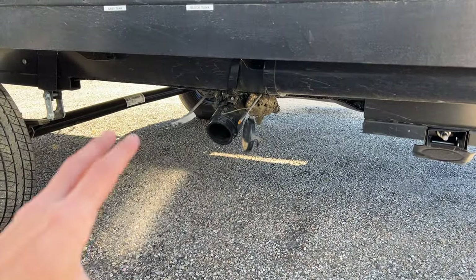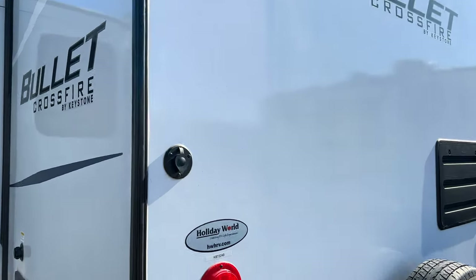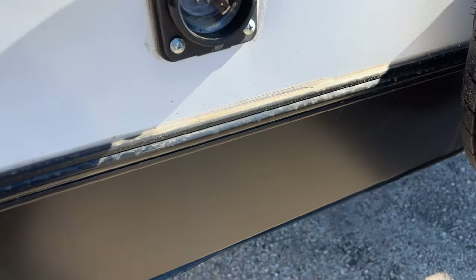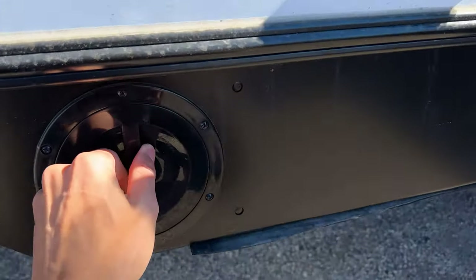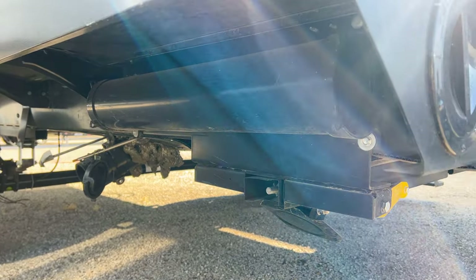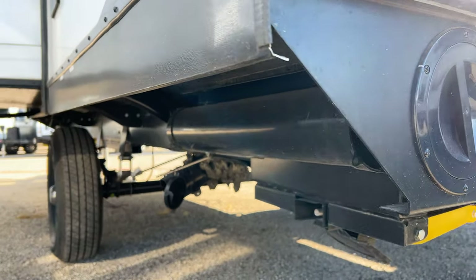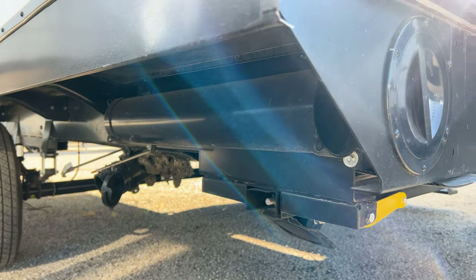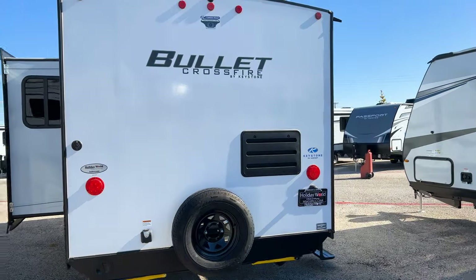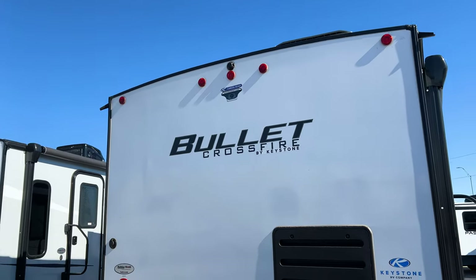Underneath the trailer, your black and gray tanks both drain from one spot behind the axle. On the back side there's a satellite connection for a portable ground satellite, a 30-amp power plug, and a sewer hose storage compartment behind the axle — a designated spot instead of stuffing it in the bumper. There's also backup camera pre-wiring, an outdoor shower connection with hot and cold water, and a spare tire.